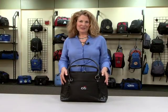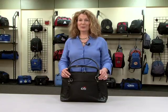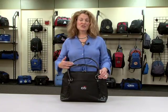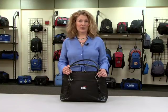Hello, I'm Marcia with Gemline, here today to introduce our Life in Motion Capri computer bag. This checkpoint friendly bag helps the professional woman stay organized when on the go.